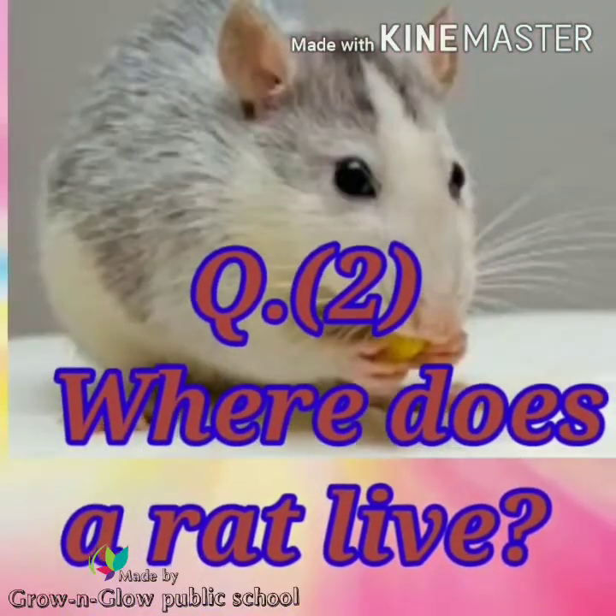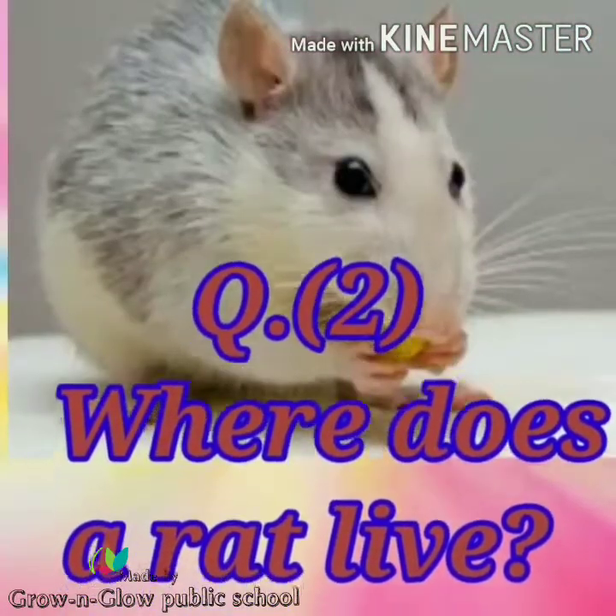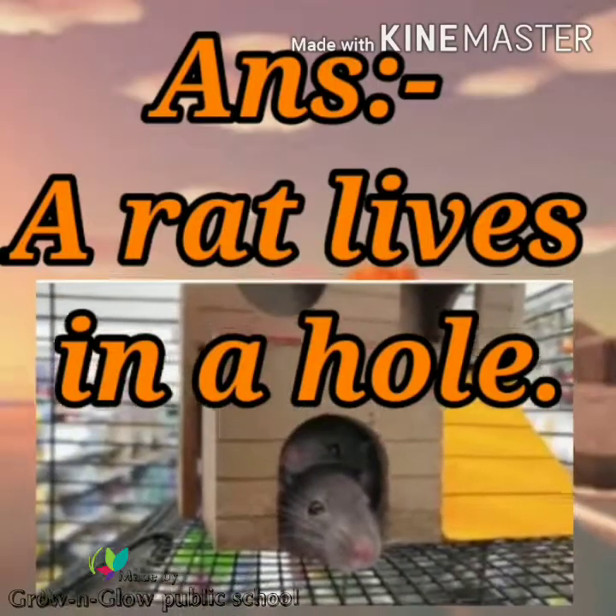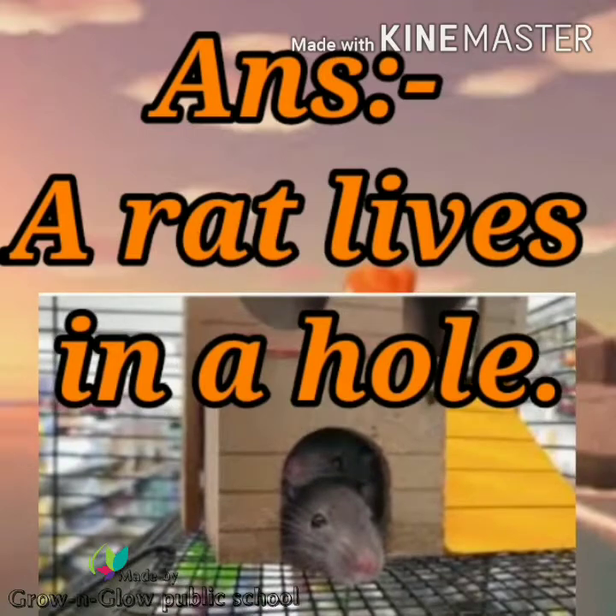Question number 2. Where does a rat live? Answer. A rat lives in a hole.